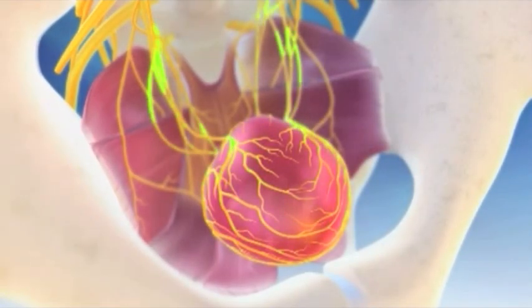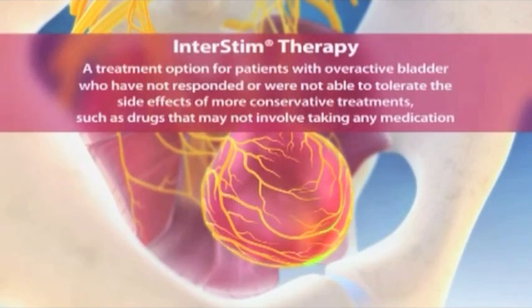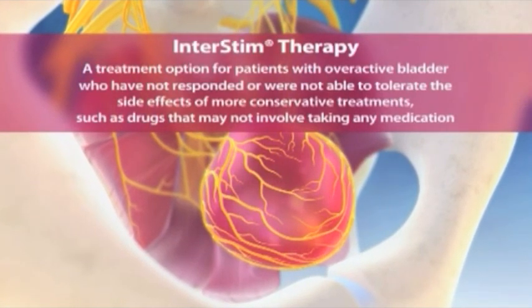Overactive bladder medications can help overactive bladder symptoms of frequency, urgency, and urge incontinence by inhibiting the smooth muscles of the bladder.